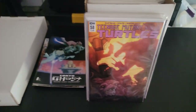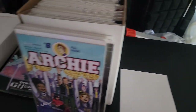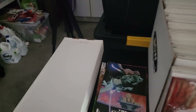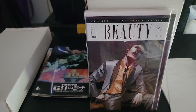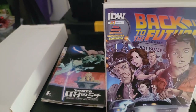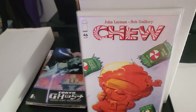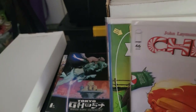We have Teenage Mutant Ninja Turtles issue 58. We have All New Archie issue six. Then we have The Beauty — this series has dragged on for me, but that's a pretty nice looking cover. Beauty issue four, issue five. And then Back to the Future issue one. Random issues of Chew — issue 46, I had this entire run, they're just spread across multiple boxes.